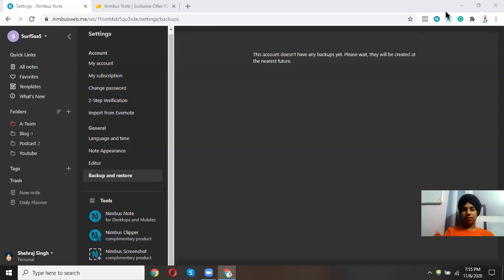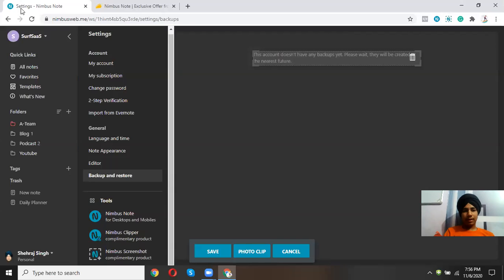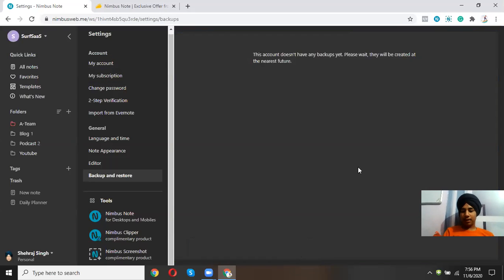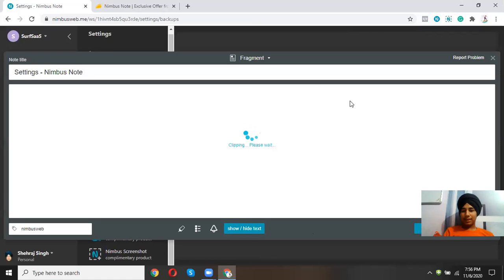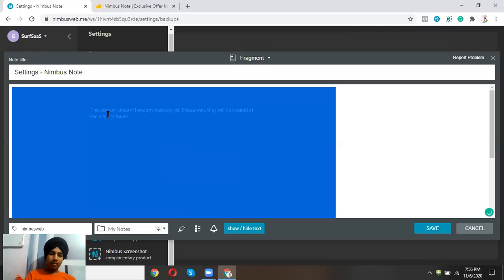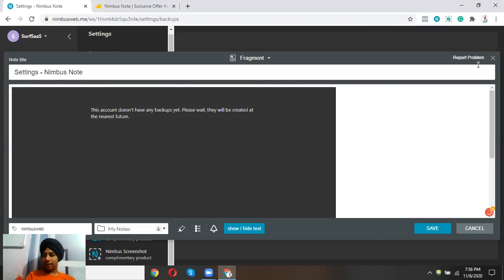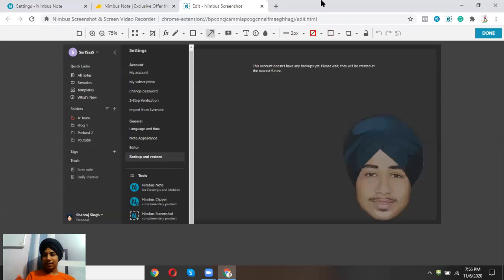Now let me showcase Nimbus Clipper in full-screen mode. I want to use the photo clip feature. With the screenshot tool I can capture an entire page — and here it is, a full-page screenshot with my watermark at the bottom. I can keep or remove the watermark as I choose.